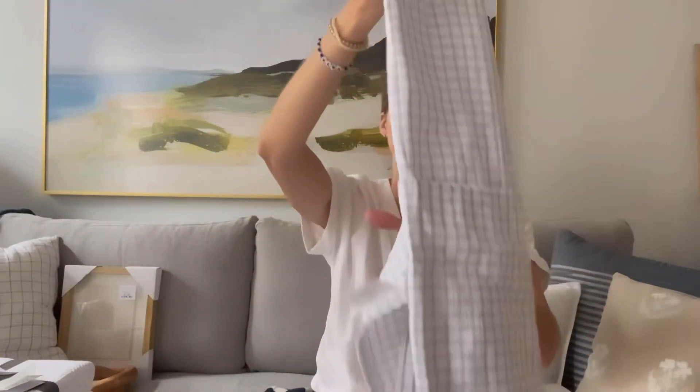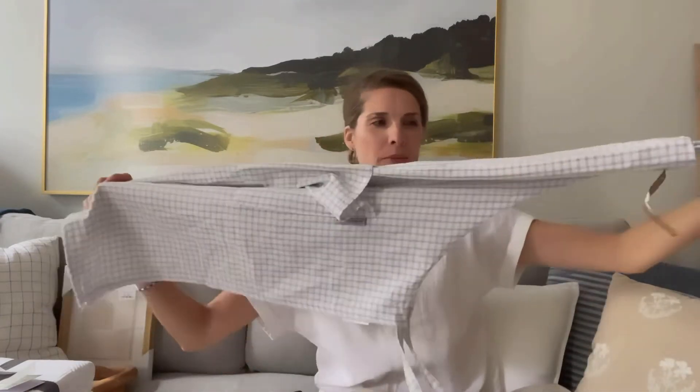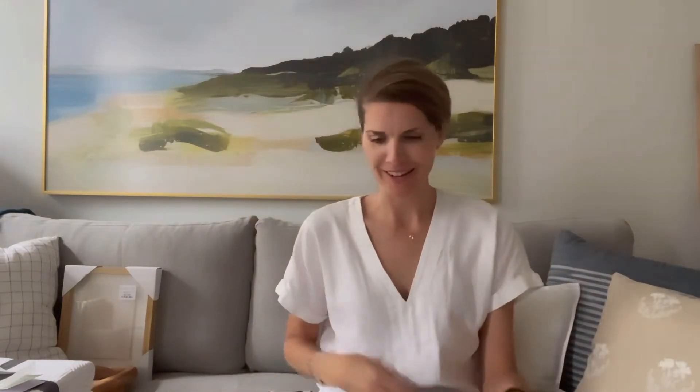Also from HomeSense, I picked up a cute apron — gray and white checkered, sort of plaid — for $9.99. I thought this would look pretty hanging on one of the hooks in our kitchen. It's functional but also serves as functional decor. Even though I'm not a cook — that's not a secret — I could make it work with a cute apron!